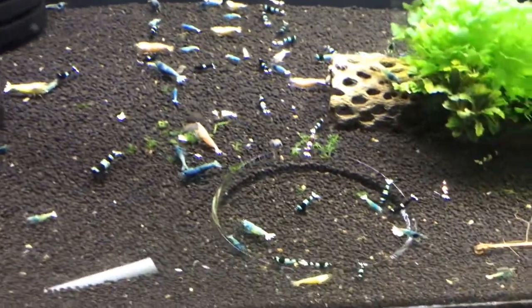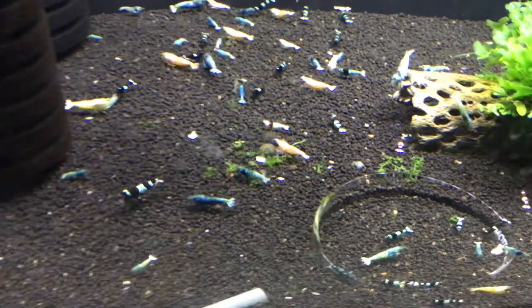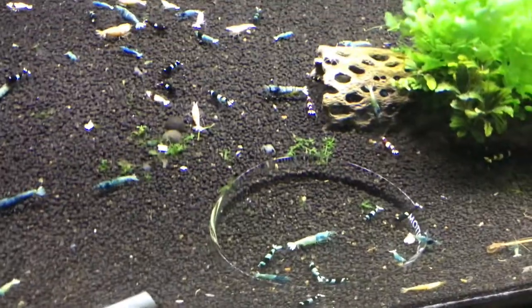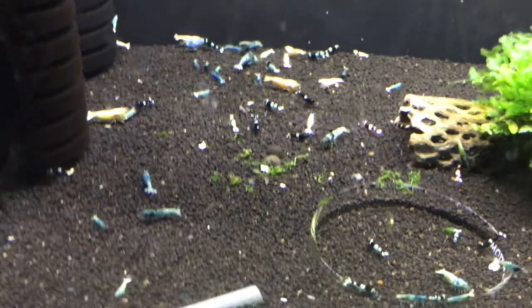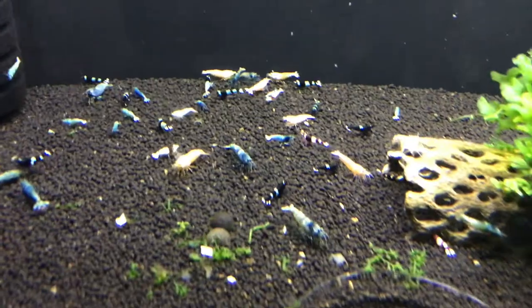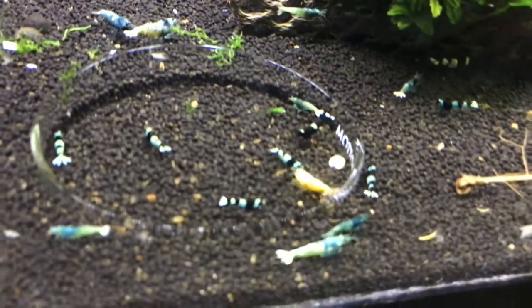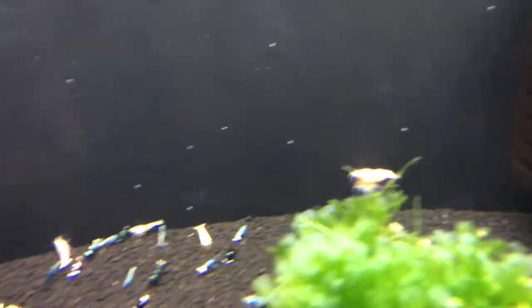First we're looking at the mixed Taiwan B tank. You can see several different types in here. Got some really nice looking blue bolts, some pandas, shadow pandas, red bolts. And there may be a few straggler wine reds in here, but I've moved most of those out into another tank. They're all doing really good. Some of these blue bolts I'll probably move into my blue bolt tank upstairs in my office, which I'll show you later in the video.